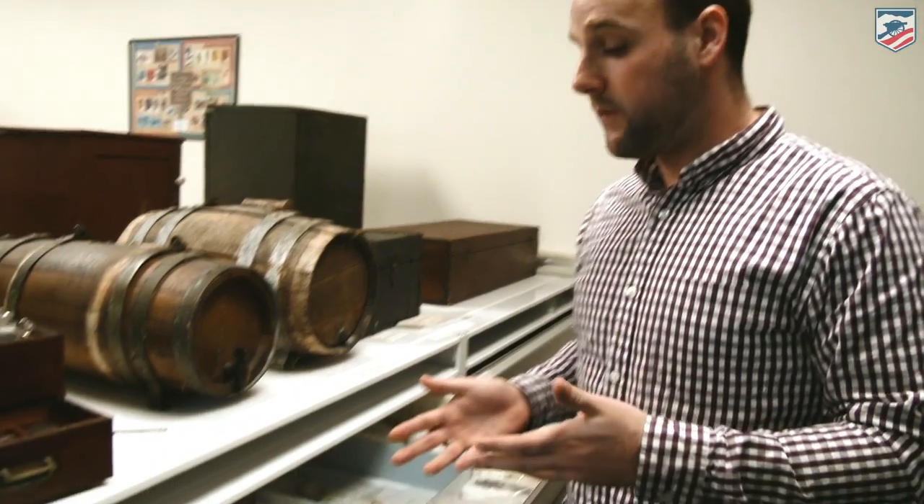We're here in the collections room at the National Museum of Civil War Medicine, taking a look at some of the artifacts that we have. These are some of the coolest things that we have in our collection at the museum.